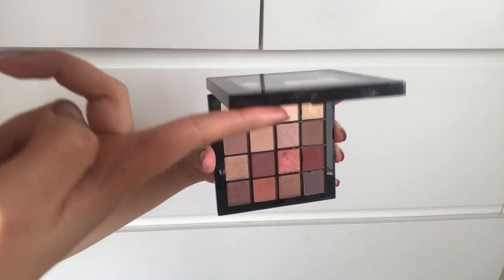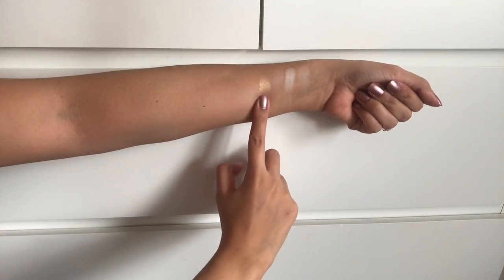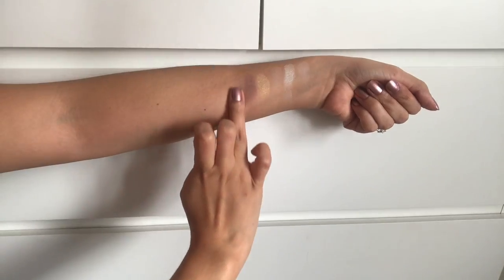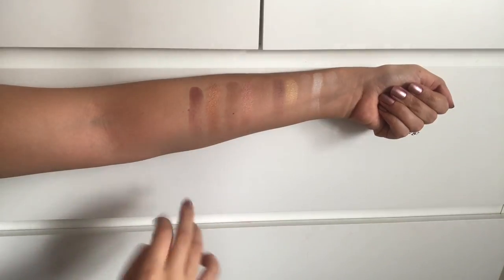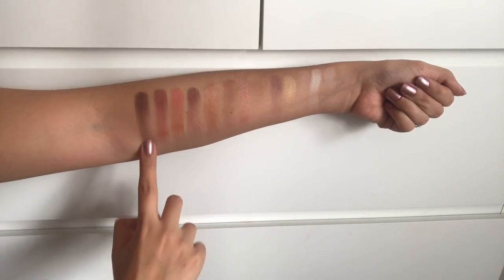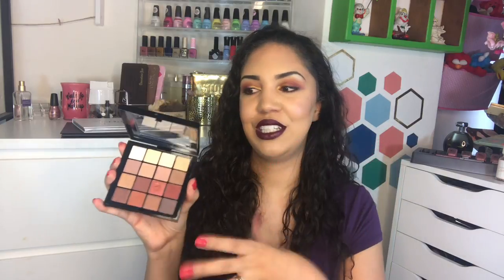This next one was very close to making my top five — it's the NYX Ultimate Shadow Palette in warm neutrals. It's a really, really nice palette and a fantastic affordable option. It's essentially number six on my list — it didn't quite make the cut only because I like those other five slightly better. The shimmers are beautiful, there's a nice variety of shades, and you get 16 shades that are travel-friendly with really good quality.